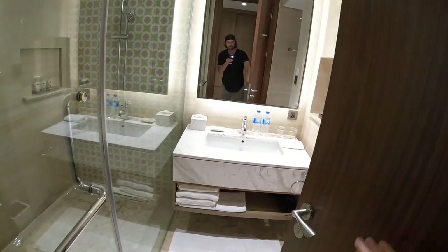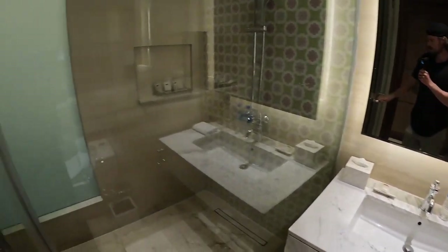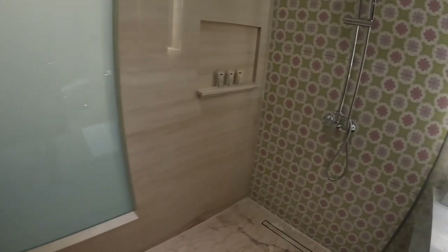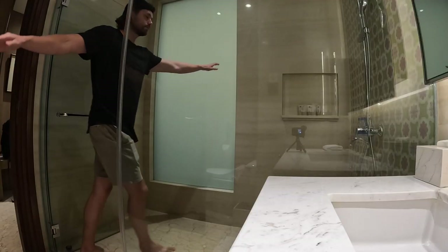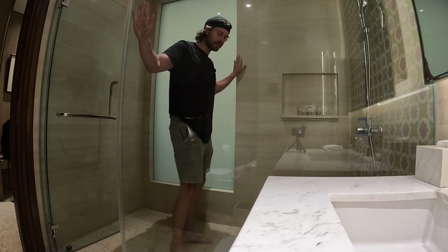Check it out — gorgeous layout, big open bathroom. Lots of room to shower, so much room in here. Look, I could almost stretch myself out completely.